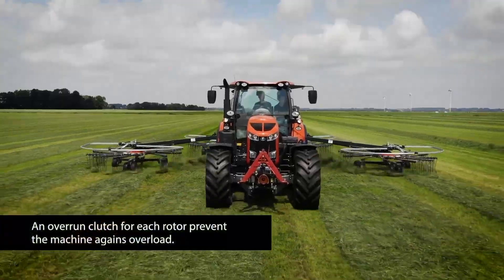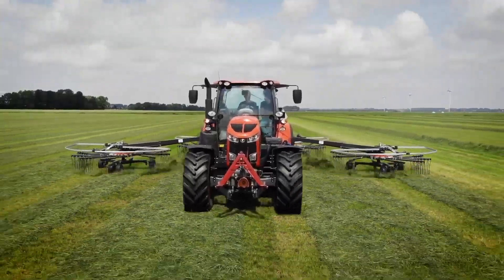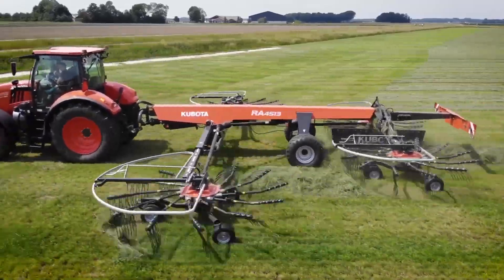Foldable for easy transport and storage. A small but mighty machine living up to Kubota's reputation for durability and efficiency.